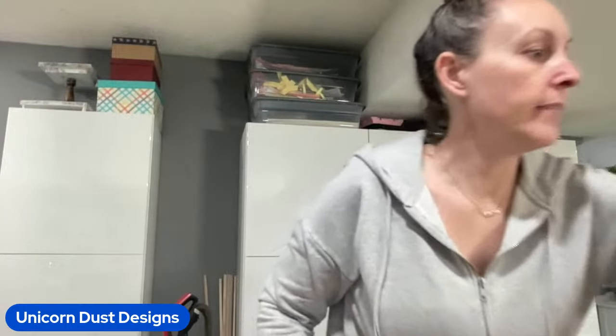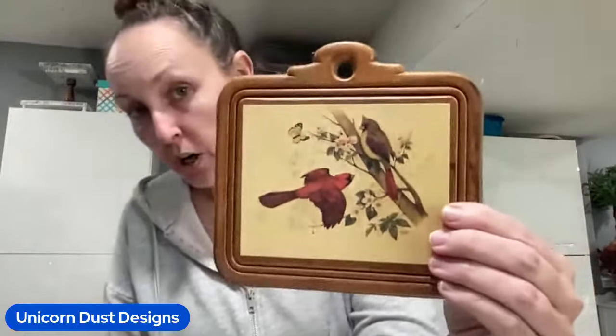I found these vintage wood flats and they are cute little birds. This one does have a cardinal, and that one was $1.99.